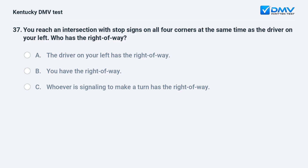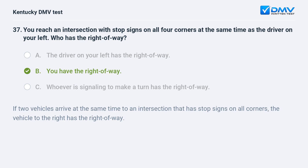You reach an intersection with stop signs on all four corners at the same time as the driver on your left. Who has the right of way? A) The driver on your left has the right of way, B) you have the right of way, C) whoever is signaling to make a turn has the right of way. Answer: B, you have the right of way. If two vehicles arrive at the same time to an intersection that has stop signs on all corners, the vehicle to the right has the right of way.